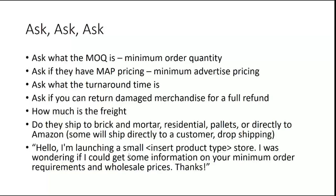A little email template I found: 'Hello, I'm launching a small [insert product type] store here. I was wondering if you could give me some information on your minimum order requirements and wholesale prices. Thanks.' That's just a general template if you were going to email somebody quickly.